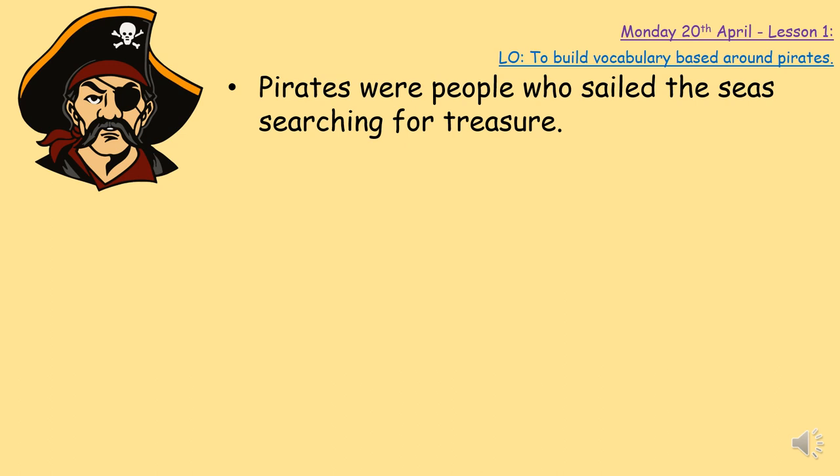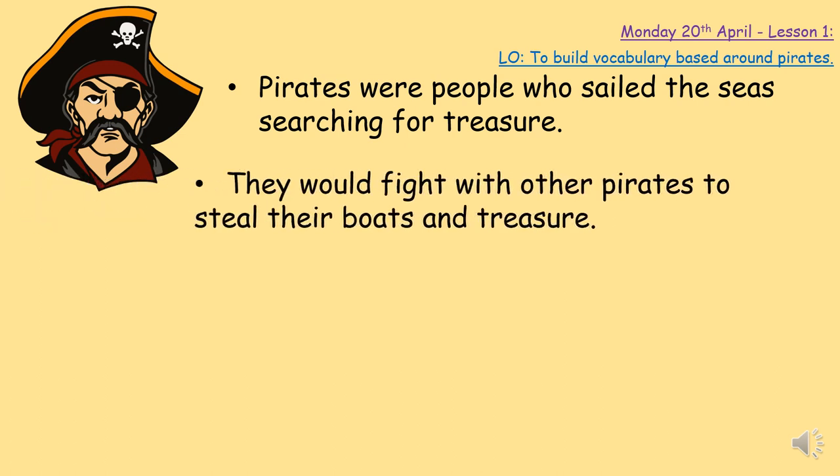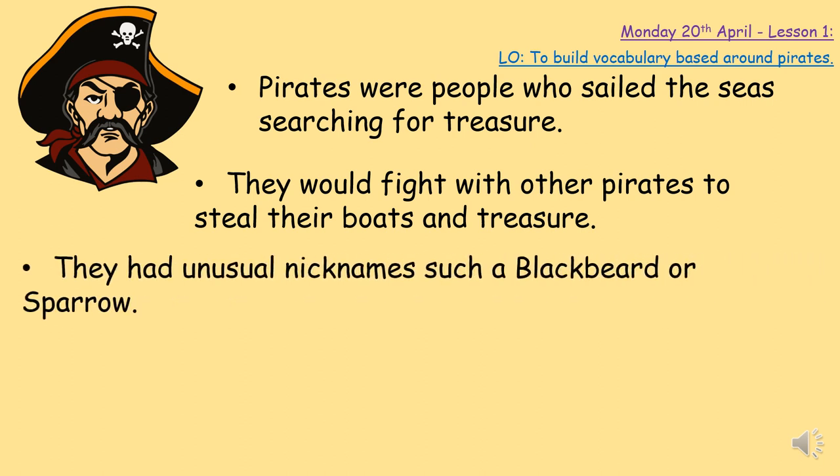Pirates didn't care who they took the money or treasure from — they just wanted to be the richest pirates who sailed the sea. They weren't very nice people; they would fight with other pirates to steal their boats and treasure. All they cared about was their ship, their crew, and finding more and more treasure or bounty to build up their wealth. Pirates also didn't have names like me or you — they wanted to be known as scary or have a very interesting name so that everyone would know who they were.